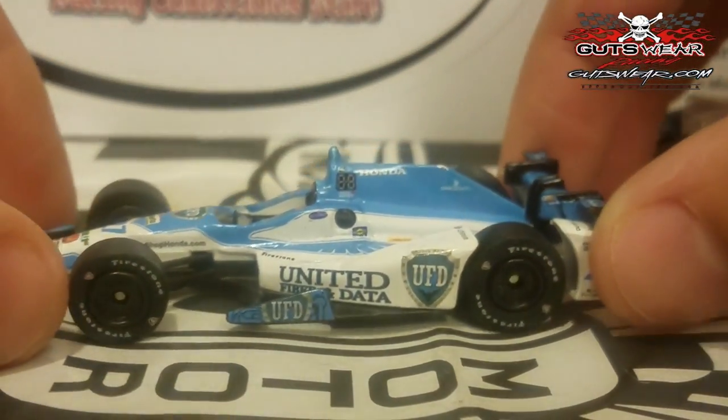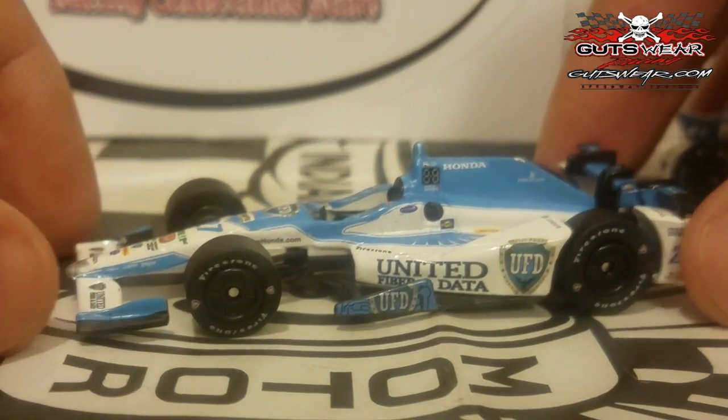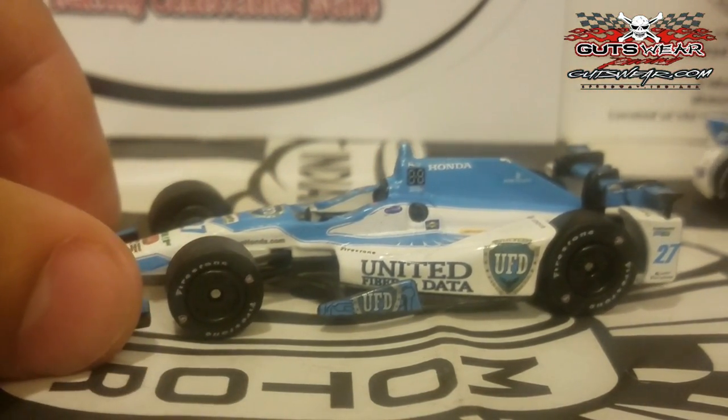I'm glad we got this UFD car instead of the HH Grade car, because Marco never ran the HH Grade car — they filed for Chapter 11 bankruptcy before St. Petersburg. This is a car I would highly recommend getting. Great job to Greenlight for giving us this total surprise for Andretti Autosport.